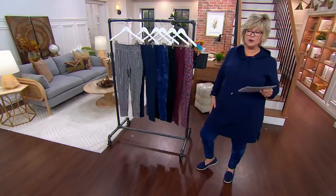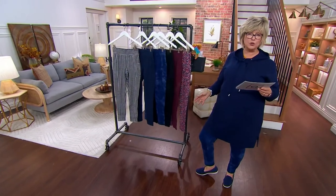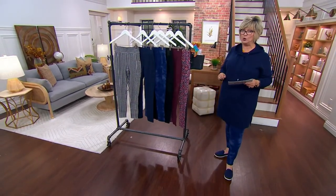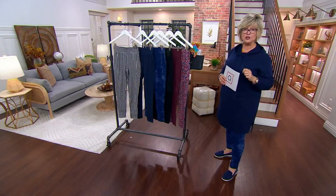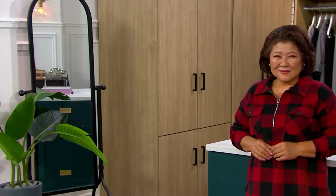Extra extra small to 5X. I'm wearing mine in a size large. We do have regular, petite, and tall inseam for you — don't wait on the talls. Under $35 till the end of the day only. That's coming up with Gary later in the show. And meanwhile, we have our first big deals.